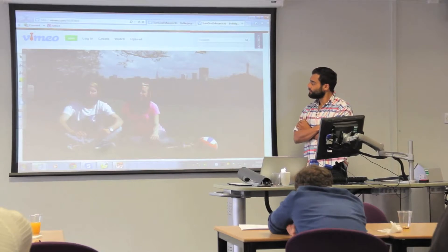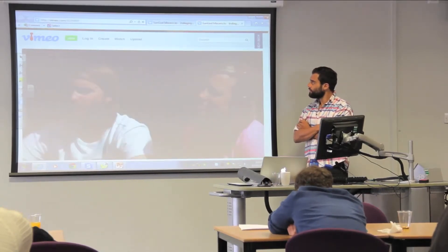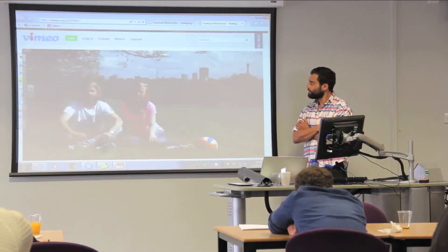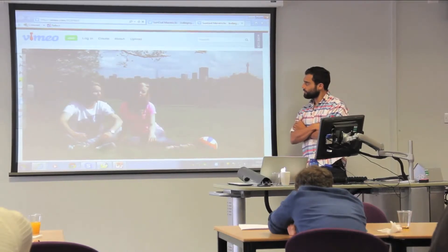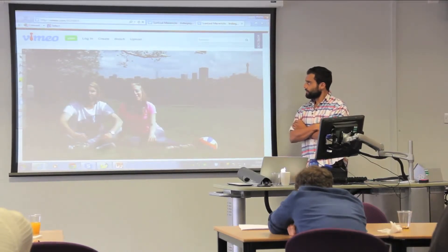In an over-priced and crowded market, we're determined to continue offering great quality products at a price everyone can afford. We've now finalised our production samples, but to make Sun God Mavericks a reality, we need your help. Our fundraising target is £10,600. If we can reach this, we can start our first production run and get your Mavericks to you by the beginning of summer. So please check out our perks below and back Sun God Mavericks today.